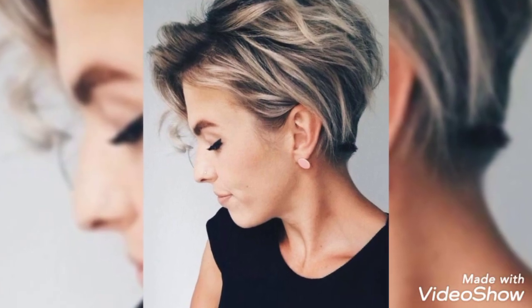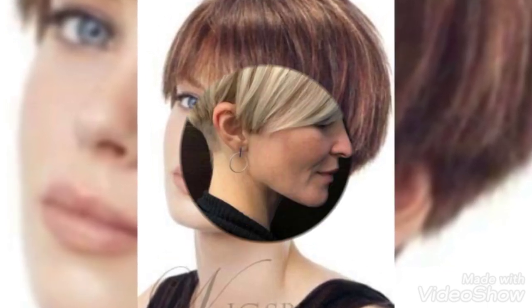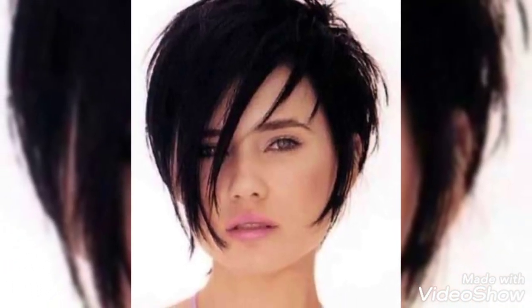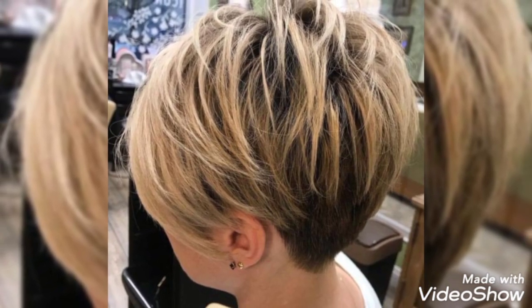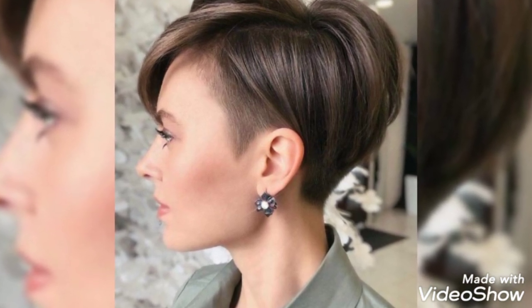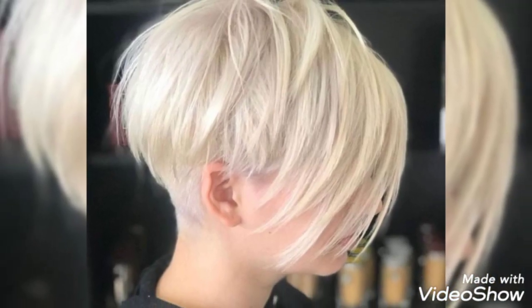Pixie bobs are basically long pixie cuts and they are one of our favorite hairstyles for short relaxed hair. This style is easy to maintain to get you out the door faster in the mornings. A long side-swept top creates built-in side bangs that can be styled any way you like. With this short sides, long top haircut, the woman pushes the side bangs over rather than letting them fall across the forehead. This sassy take on a high-volume graduated bob is perfect for women who want to boost volume and shape at the crown.